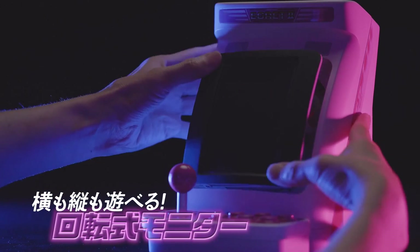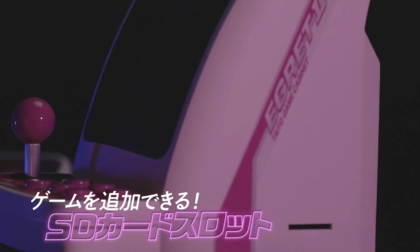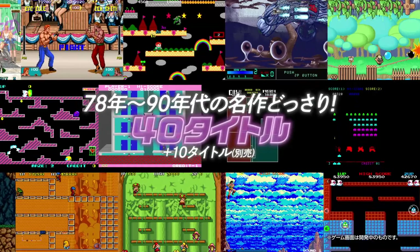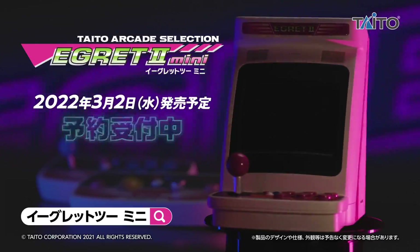A headphone jack is included along with the ability to use USB-C for power. You'll have to wait until March 2nd, 2022, as that is the official release date. Hopefully it makes it over here past that giant pond that we call the ocean. That's it for this one — hope you all enjoy, take care, see you all in the next one.